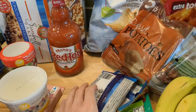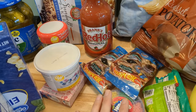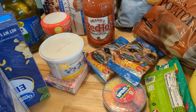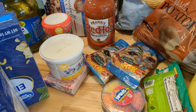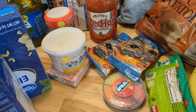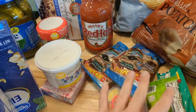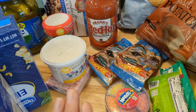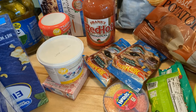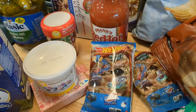Down here I got some stocking stuffers. Our budget includes anything fun like this that I can pick up, as well as household items like laundry detergent. So $800 every four weeks might sound like a lot — and maybe it still is — but it includes stocking stuffers and all of our household products. These items are going straight into the stockings.